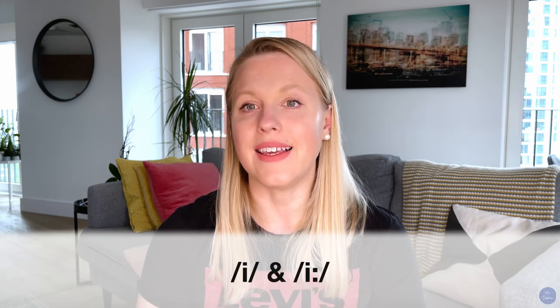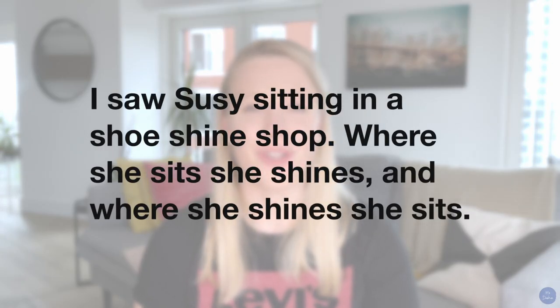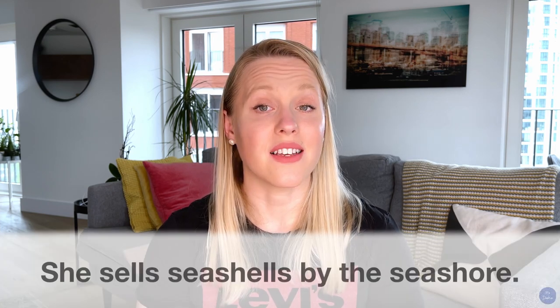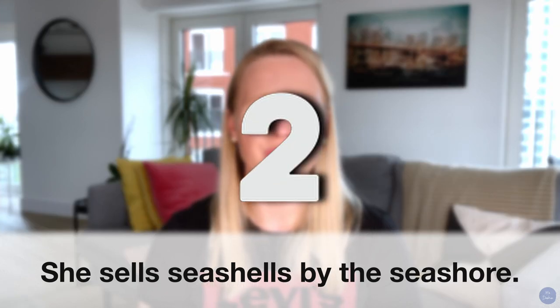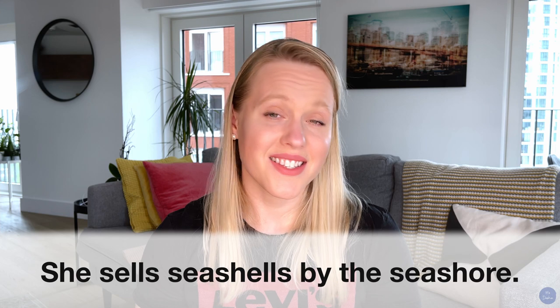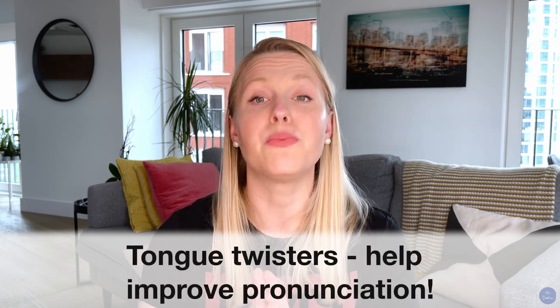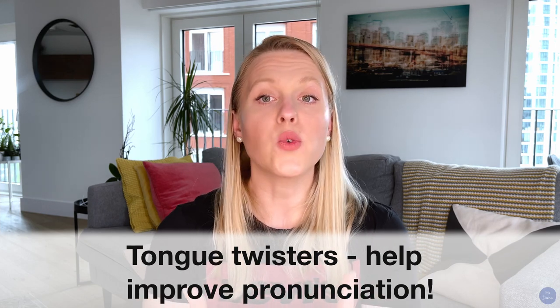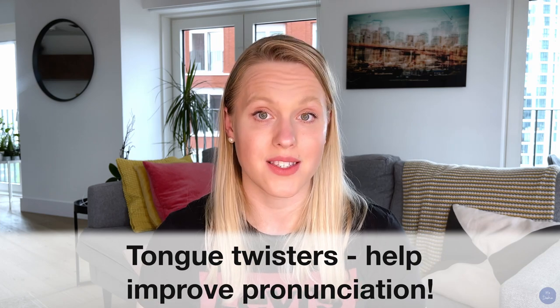For the sake of an example, imagine you're struggling to pronounce the short I and long EE sounds. Try saying: 'I saw Susie sitting in a shoeshine shop. Where she sits, she shines. And where she shines, she sits.' You can first start by saying it very slowly, then progressively faster and faster until you can say it perfectly. Let's try this one together: 'She sells seashells by the seashore.' Tongue twisters may sound awkward and ridiculous, but they've been proven to clarify the pronunciation of words. They stretch and strengthen the muscles you use when speaking, and they help you practice the sounds you're struggling with. Check out the description box below for more tongue twisters and let me know in the comments which one you tried.